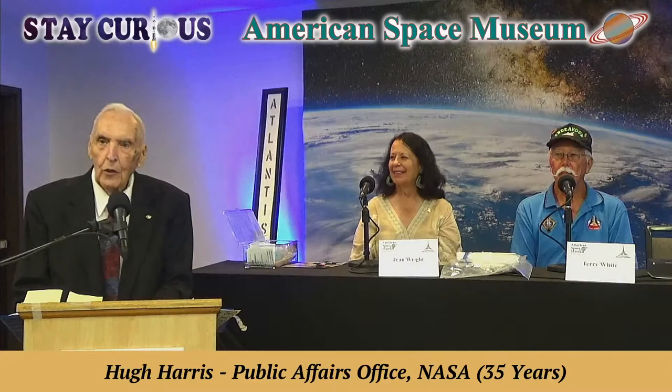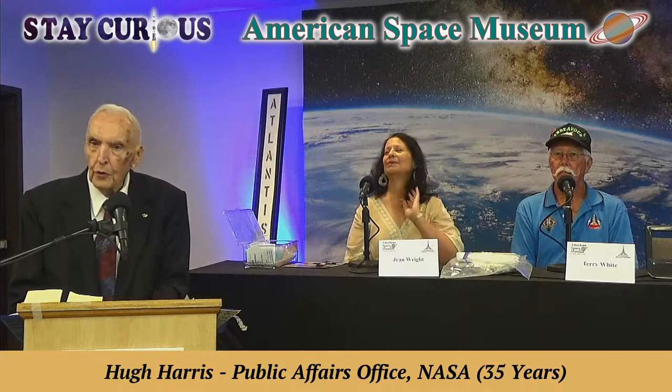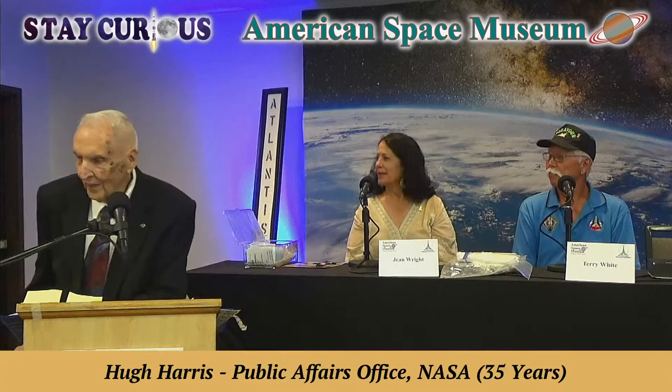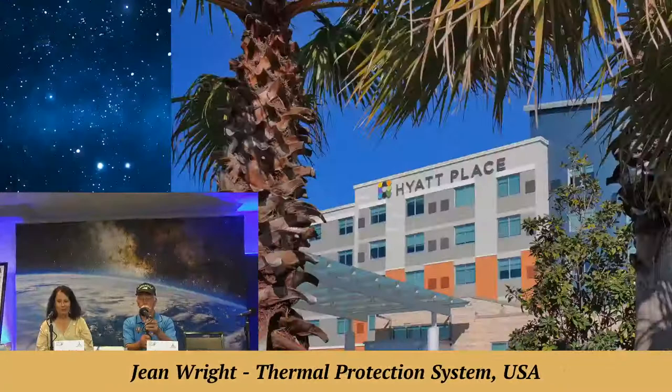Terry led large teams to accomplish the hundreds of tasks necessary for safe human flight. For him, the astronauts were real people — he was actually neighbors with John Young and Alan Bean while growing up. One pleasure of his job was having hands-on contact with actual flight hardware.